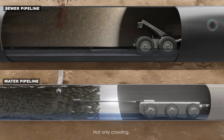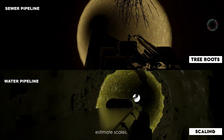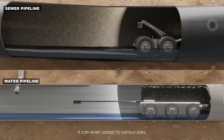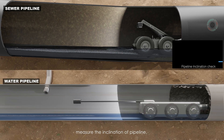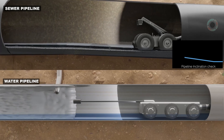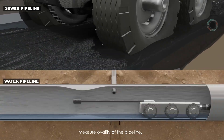Not only crawling, it can even pinpoint the exact location of tree roots, estimate scales, measure inner thickness. It can adapt to various sizes, pass obstacles, identify illegal ferrules, measure the inclination of the pipeline, detect improper joints, encrustations, and use laser profiling to measure ovality of the pipeline.